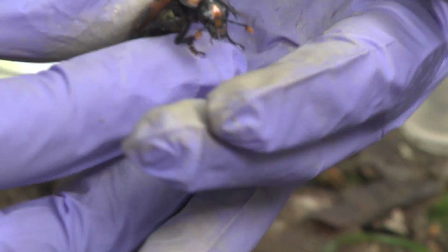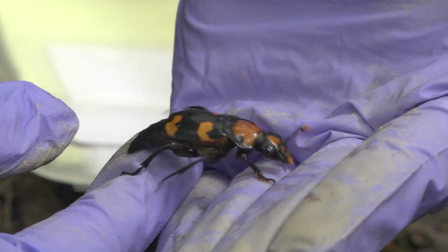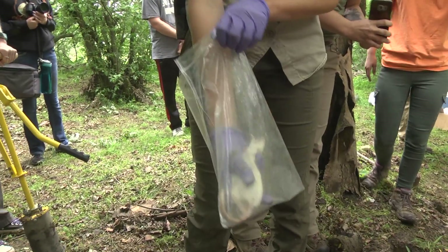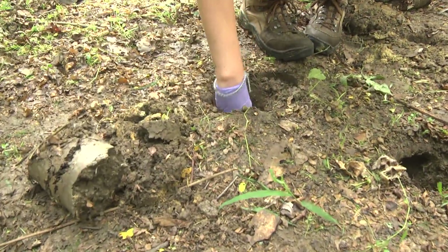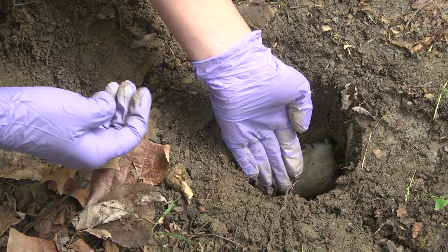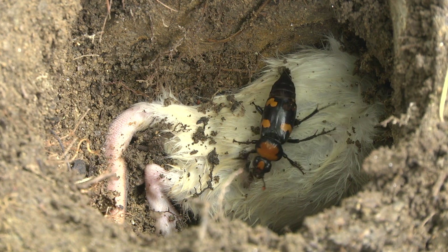The reason we do that is because these are the American Burying Beetles — they go underground. In the wild, they'll find carcasses like rodents or quail and bury them themselves, but we're giving them a head start by digging the hole for them and providing a rat, then placing a pair of beetles on it.